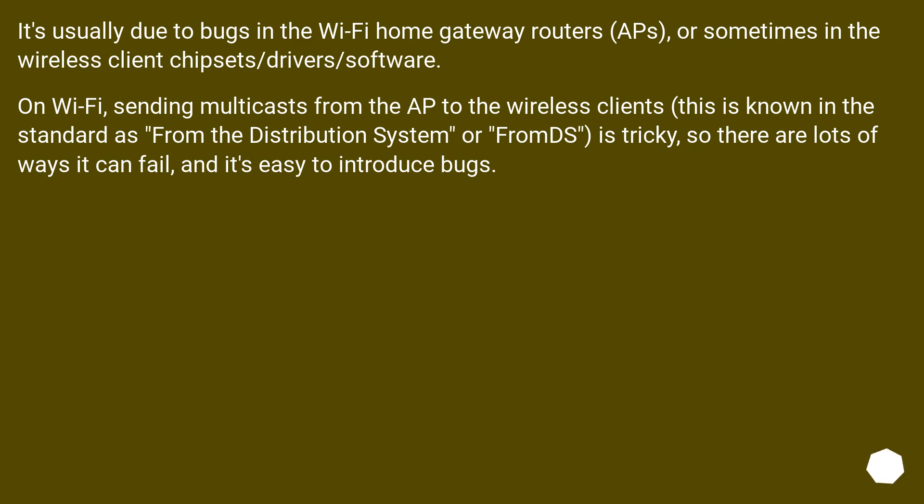It's usually due to bugs in the Wi-Fi home gateway routers, APs, or sometimes in the wireless client chipsets, drivers, or software. On Wi-Fi, sending multicasts from the AP to the wireless clients — known in the standard as FromDS — is tricky, so there are lots of ways it can fail, and it's easy to introduce bugs.